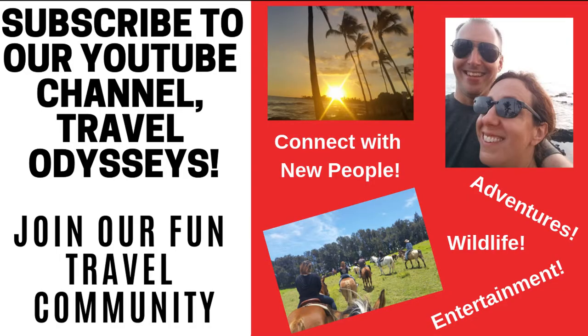If you haven't done so already, go ahead and subscribe to this channel, give this video a huge thumbs up, and in the comments section below, put in the hashtag Travel Odysseys. Your support is greatly appreciated. And always remember, adventure with us on Travel Odysseys.